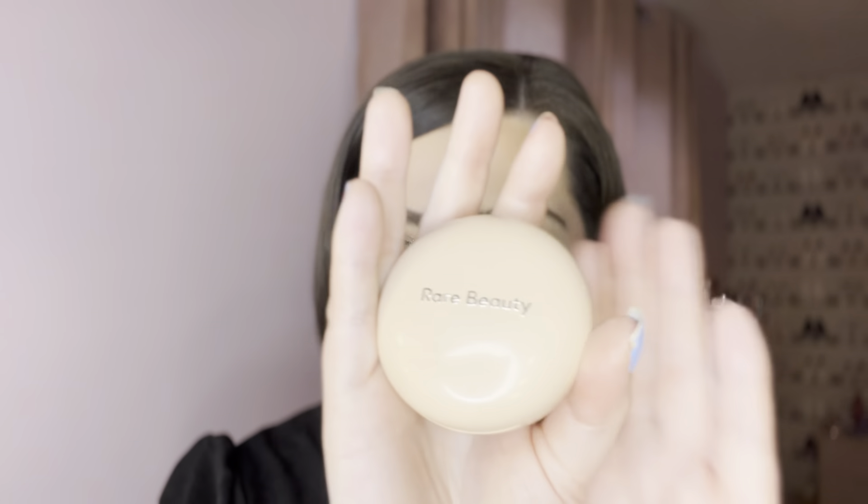The first thing is the Rare Beauty highlighter in Enlighten — I've had this about six or seven months. It was always kind of pigmented and a bit strong, so I wasn't sure if I liked it. But I started using it with a fan brush instead, and I've been absolutely obsessed with it since — the fan brush doesn't put it on as heavy and blends it in more to your skin.